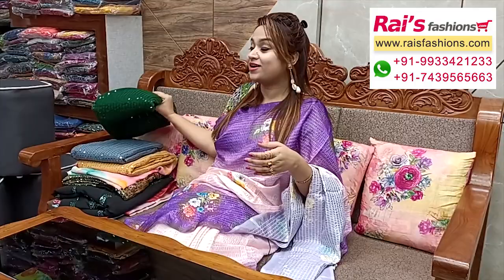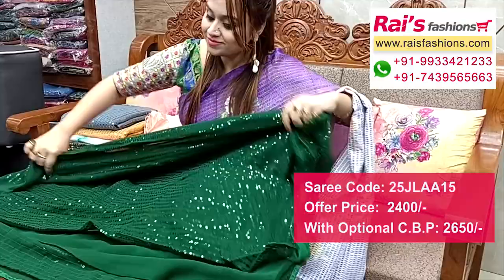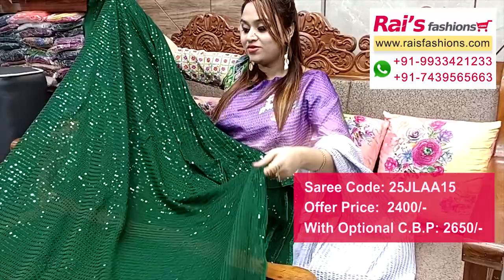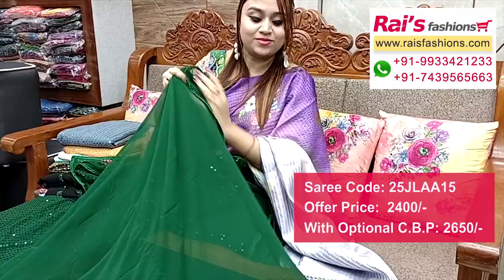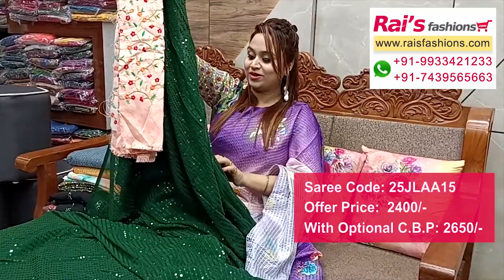This one also has nice color combinations — georgette base, pure georgette base with sequin stripe design all-over. Very fresh and bright looks. Full base part, all-over same sequin stripes design — very bright looks, base is georgette. Running blouse piece. All-over sequin same base with sequin stripes design. I suggest a silk material heavy embroidery design work contrast blouse piece for your fancy looks.